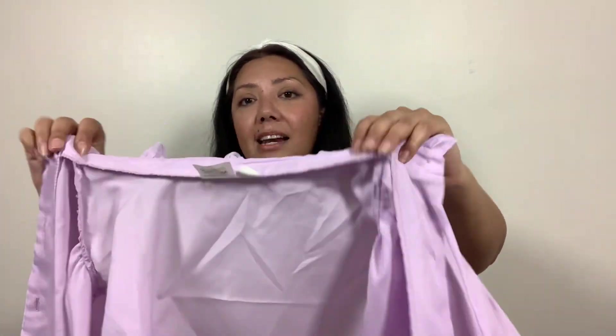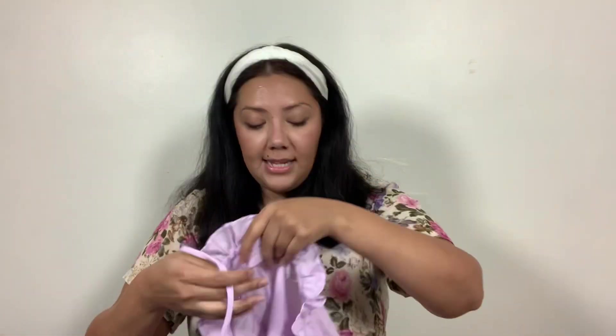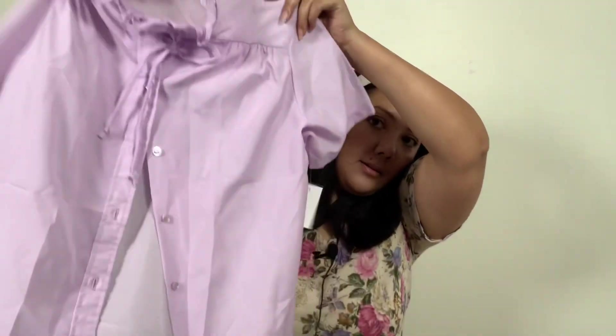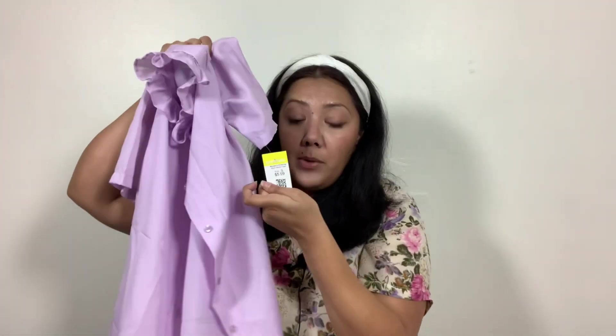Next is a vintage JC Penney blouse in a really pretty lavender color. It has a ruffle neckline and these little tassel-like ties. It's semi-sheer. It was also color of the week at $5.99 and discounted came out to $2.54.